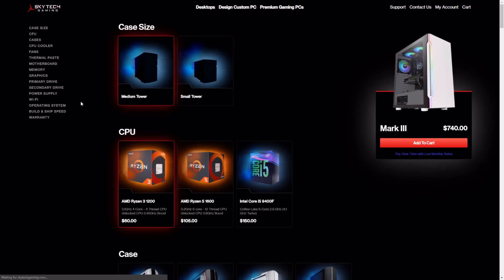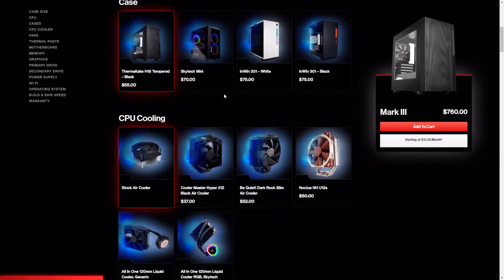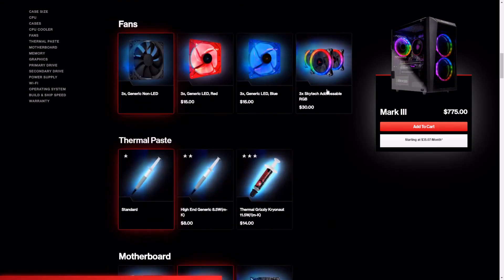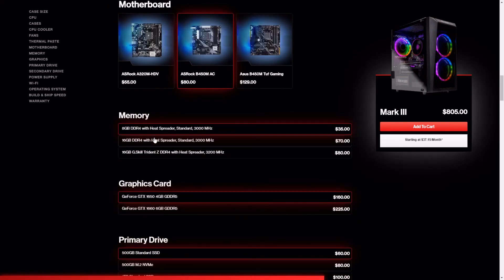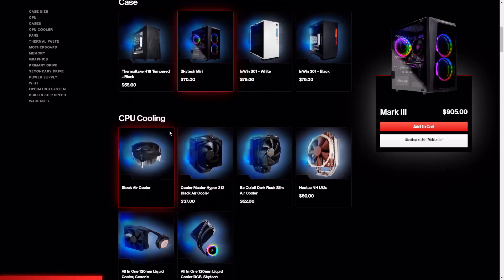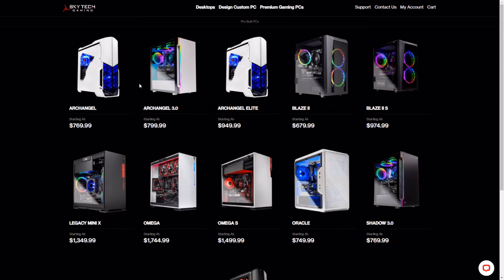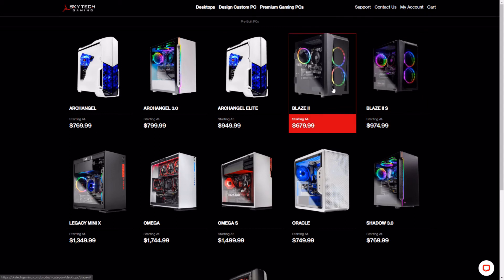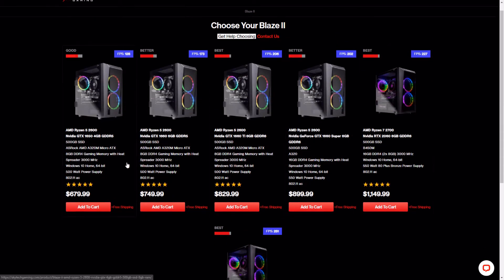I took a look at designing a custom PC on their site, and I wouldn't really recommend using their custom builder because even using the same parts as a Skytech Blaze 2 it comes out more expensive than just ordering one of their pre-built systems. They're just charging extra for those custom configurations. You're not going to get nearly as good value building a custom one there, and I honestly don't think it's very necessary since all their computers already come with so many different configurations.